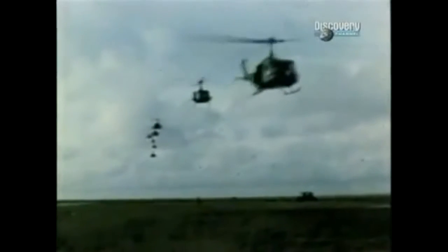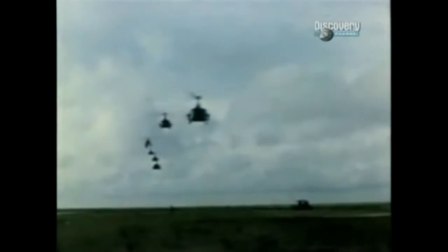Vietnam was the first helicopter war. At one point, there were more American helicopters in Vietnam than any other country even owned.